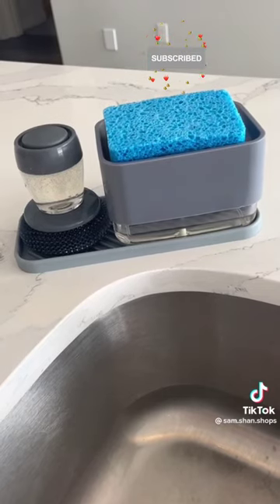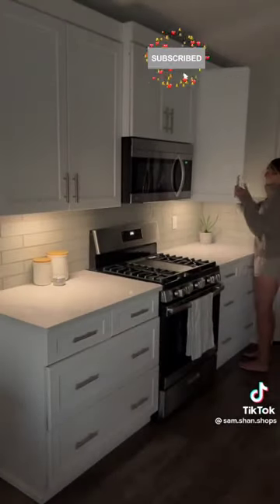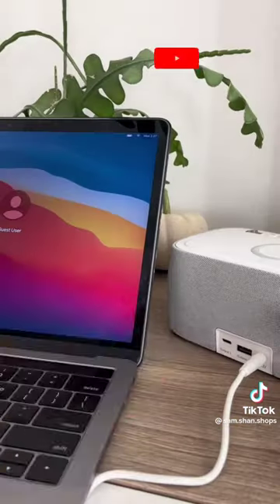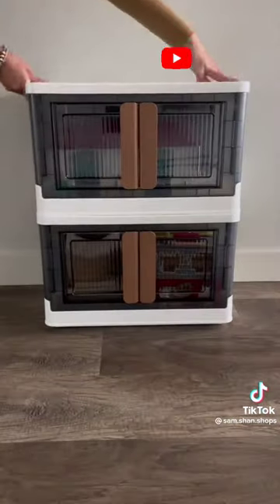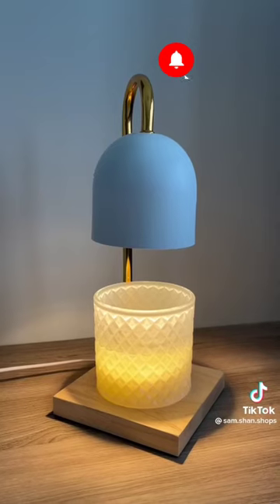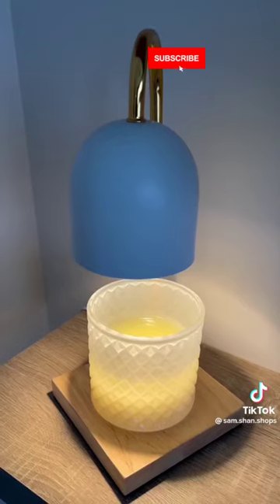Next is this sponge and scrubber set that dispenses the perfect amount of dish soap when washing dishes. These viral motion-sensored LED lights are rechargeable and easy to install with a magnetic adhesive mount. My favorite alarm clock comes with a nightlight, two USB ports, and a wireless charging pad. These collapsible storage bins are stackable, have front doors for easy access, and wheels on the bottom making them easy to move. This warmer makes candles last three times longer and has an adjustable heat setting.